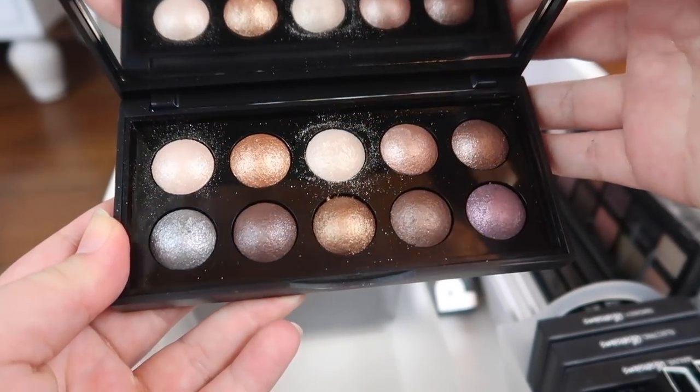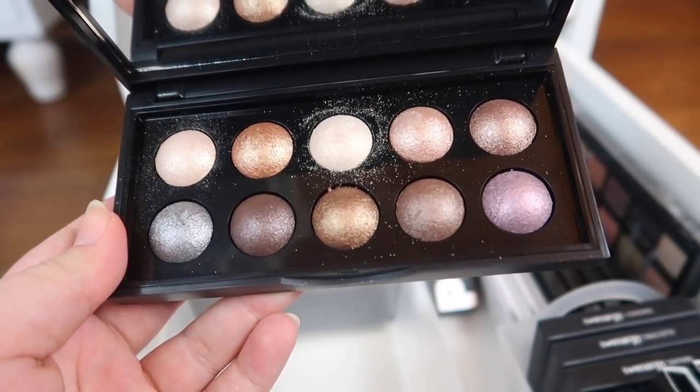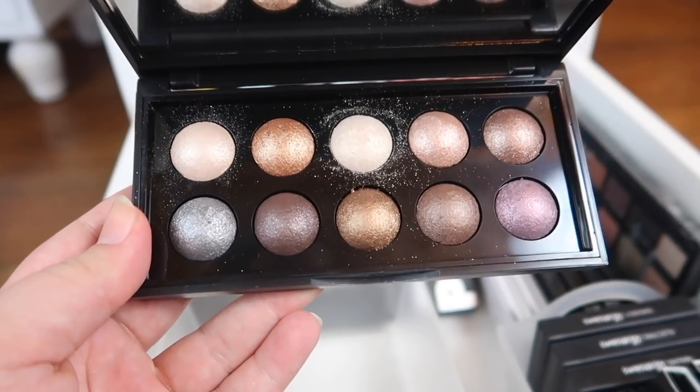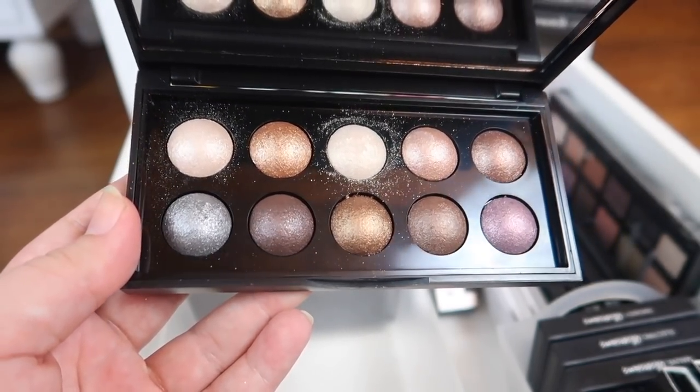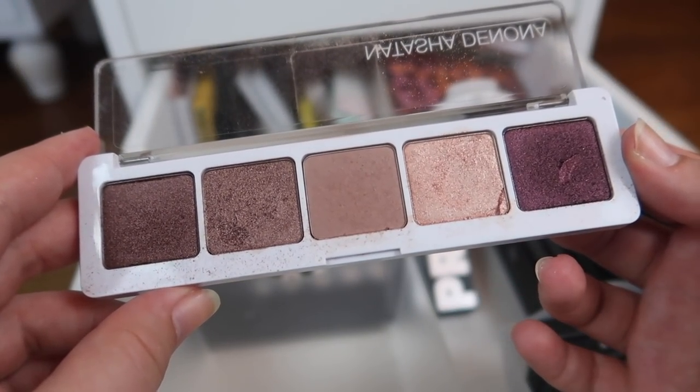This one is going to get decluttered — this is the e.l.f. Baked eyeshadow palette. I don't really like their baked formula. I got this for free with an online order and it really isn't great, so this one's going to get decluttered.